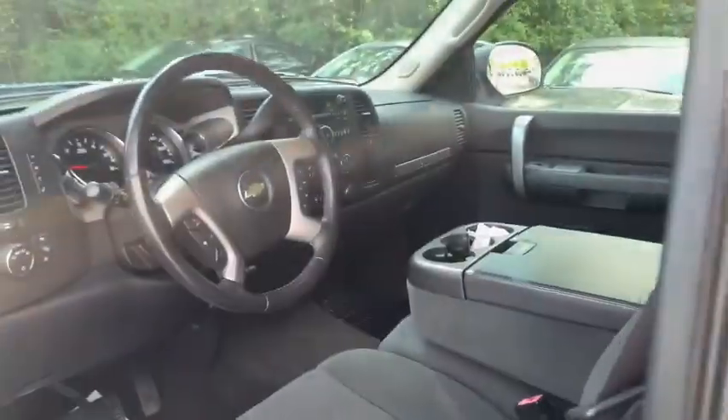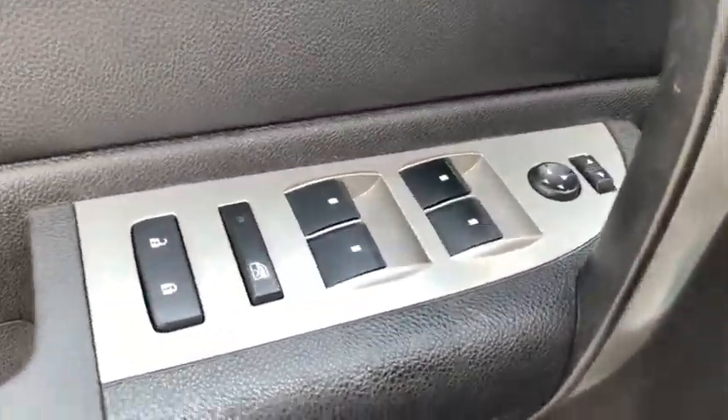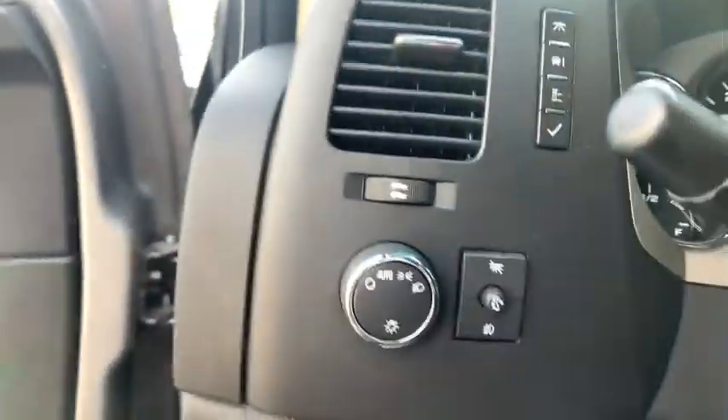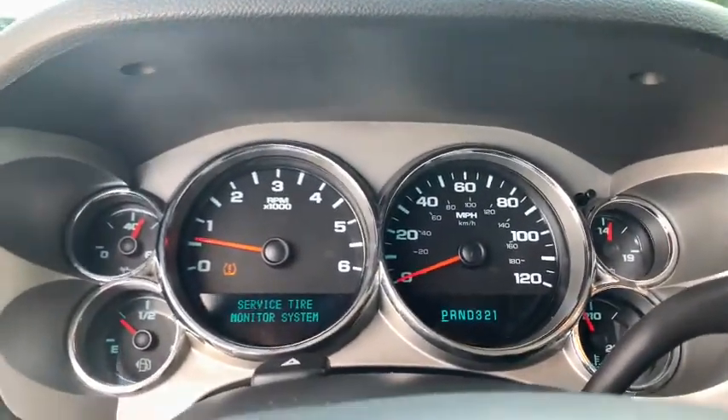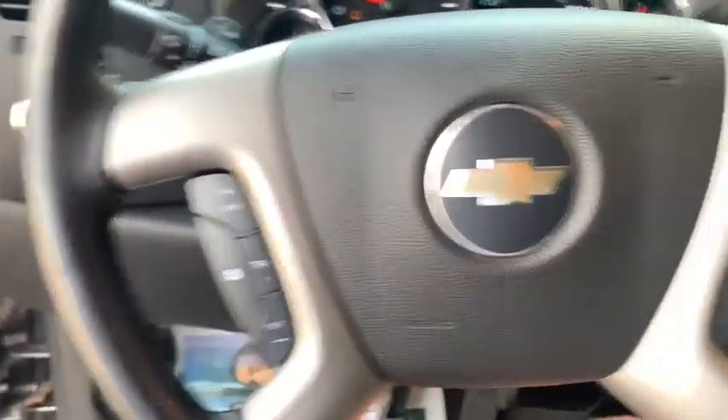The impressive interior is simply another reason that the Chevy Silverado is a top choice among truck buyers. This vehicle has less than 100,000 miles. Here are some of this vehicle's great options.